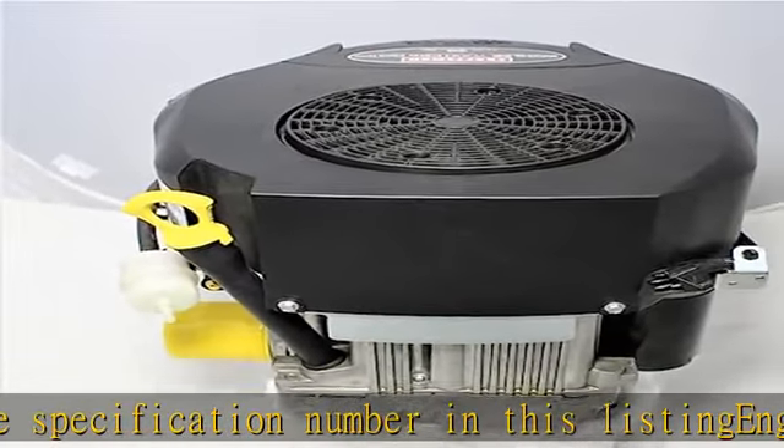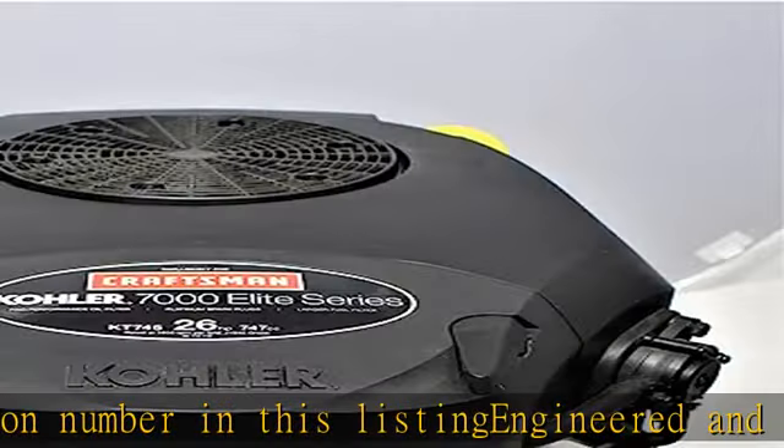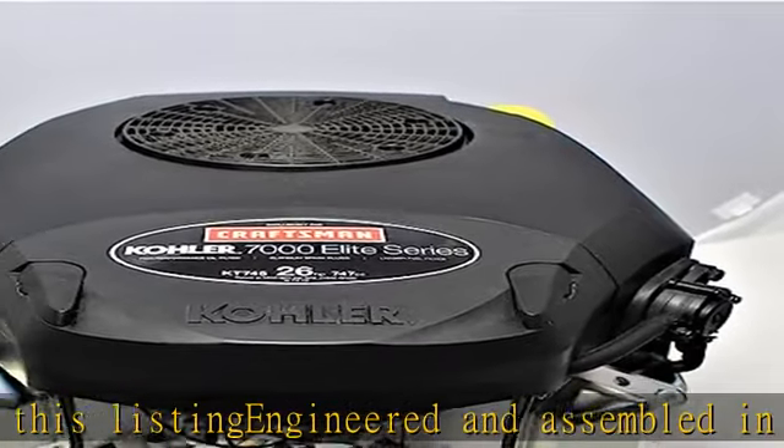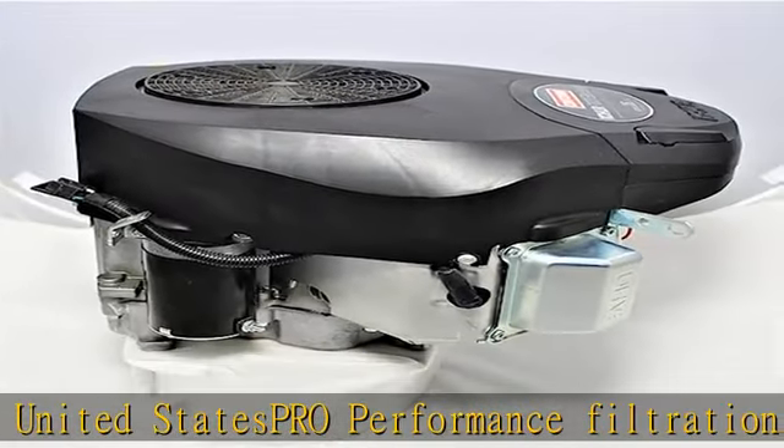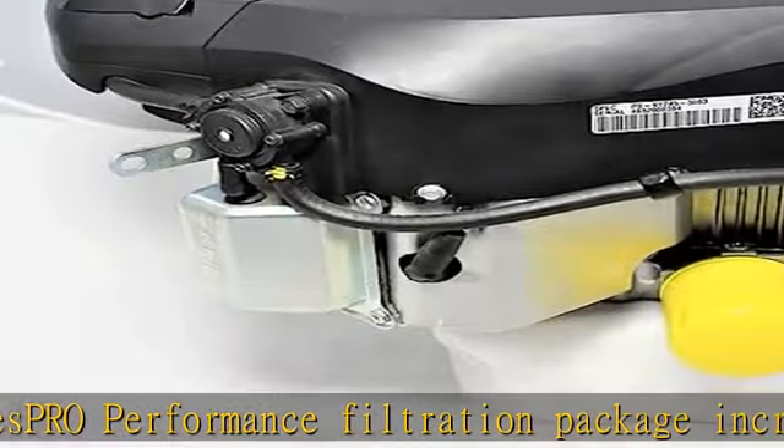Starts hot or cold, even at temperatures below freezing, with smart choke technology. Pressure lubrication extends engine life by keeping critical components well lubricated. Consistent cut technology maintains engine speed even in tough mowing conditions. Check the description to get this product today at the best price.